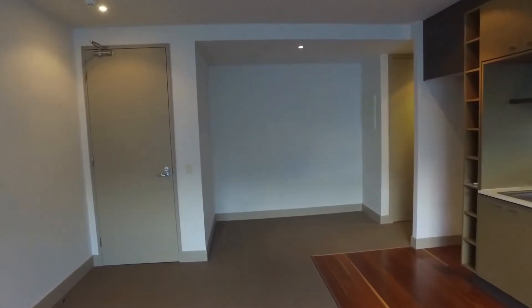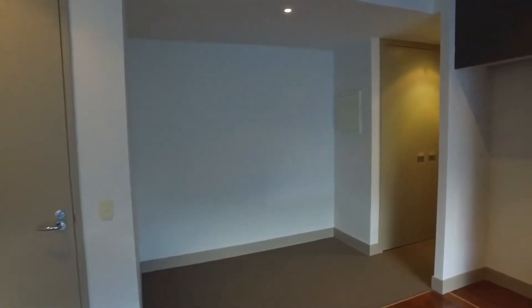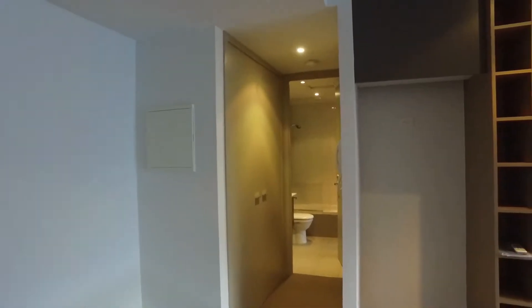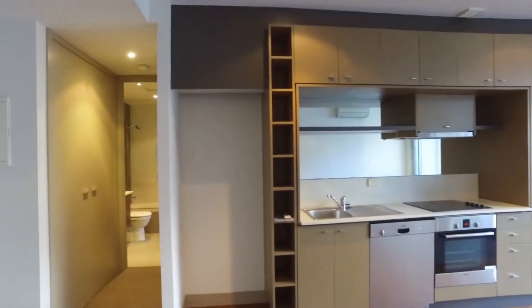Entrance way off to the left, little study nook area in front of us. Further down the hallway, we've got our Euro laundry, central bathroom and second of the two bedrooms to follow.